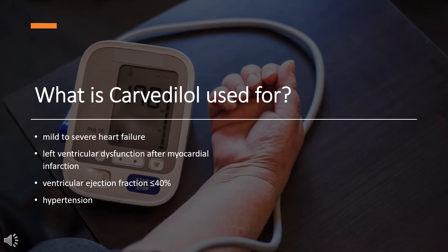What is Carvedilol used for? Carvedilol is indicated to treat mild to severe heart failure, left ventricular dysfunction after myocardial infarction with ventricular ejection fraction less than or equal to 40%, or hypertension.